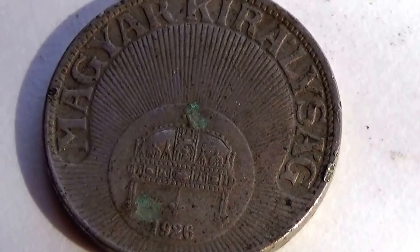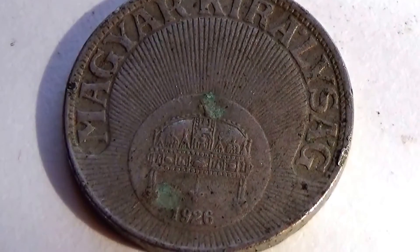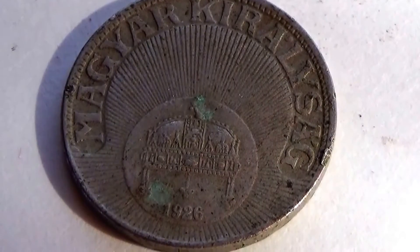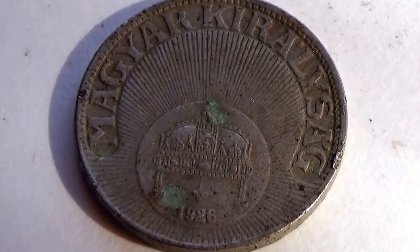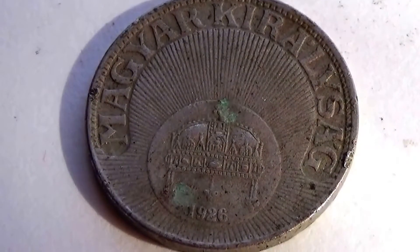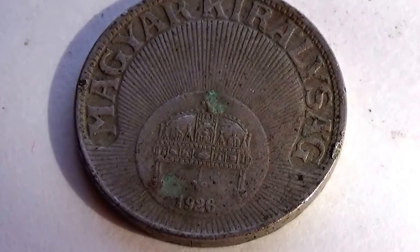We have a mixed variety of coins in this batch here, but this one is the most interesting. This is a Magyar 1926 coin — look at that. Isn't that just an interesting one? How they used to design them and make them. That's so cool. Really nice — different for sure. We'll come back to that one.